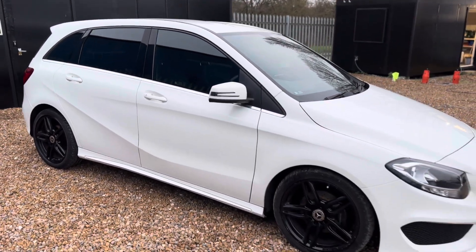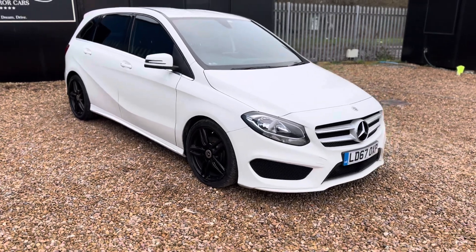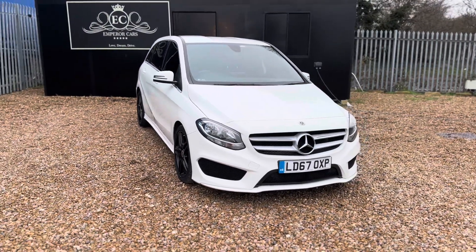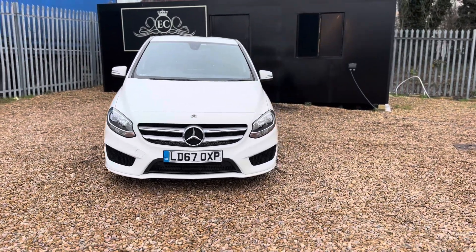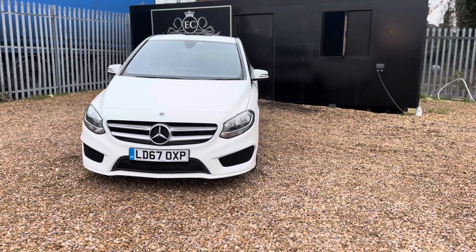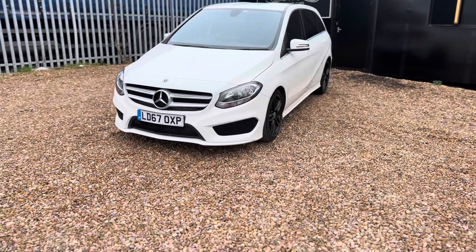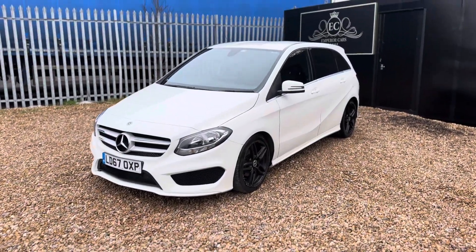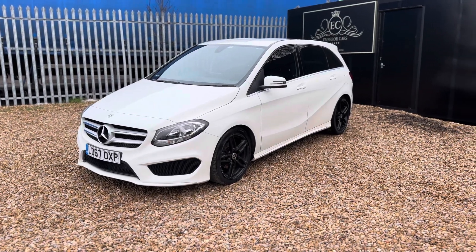The car will come with a three-month nationwide warranty for your peace of mind. You can reserve this car on our website — just head over to www.emperorcars.com and click the reserve online button, securely using a credit or debit card, and we'll hold the car for 48 hours. We do accept part exchanges, so if you have anything just get in touch. I look forward to seeing you very soon — thank you and take care.